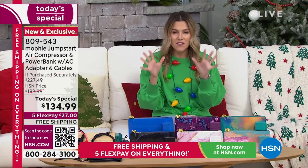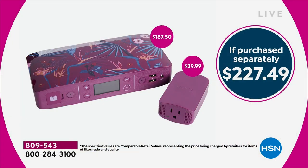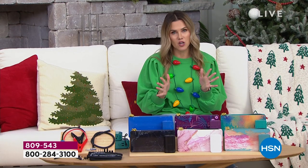Instead of $227 to get your air compressor, your portable jump starter for your car battery, your light, your floodlight, your wall outlet, and your device charger, we're going to drop the price by over $90, pay for the shipping and handling, and make it less than a dollar a day for you to pick up.